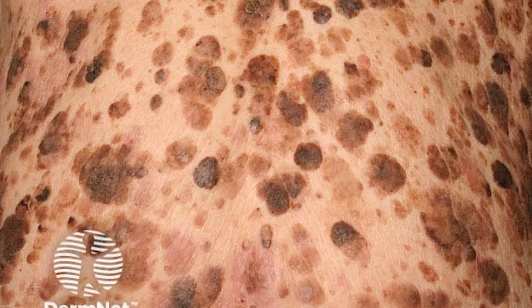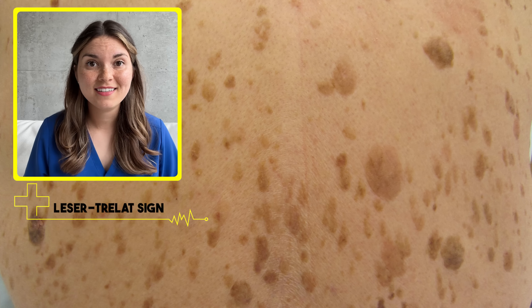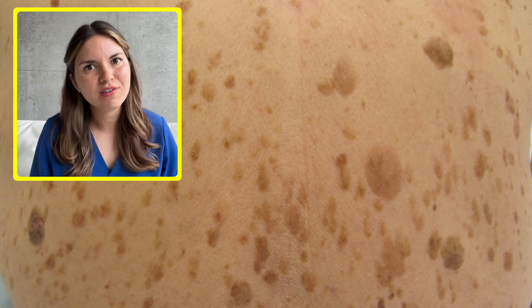They're harmless in and of themselves. But if you suddenly develop a massive eruption of these lesions and you see them all over, that could be the first sign of a cancer. It's called the Leser-Trélat sign, and it doesn't mean you for sure have cancer, but it's concerning enough that you definitely need to get checked out.